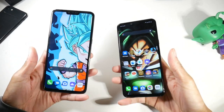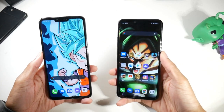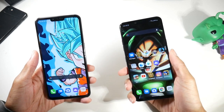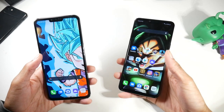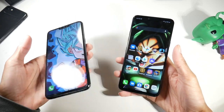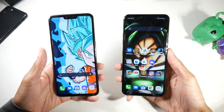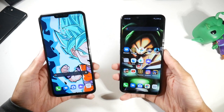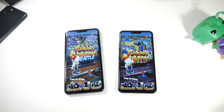The first big difference is form factor. You have a more compact design on the G8 — it's for someone who wants to reach the top of the screen without having to shimmy the phone. On the V50, if you have smaller hands, you might find yourself doing that shimmy a lot. So the G8 is for somebody who wants a more compact experience; if you want a bigger phone, then you'd go with the V50.